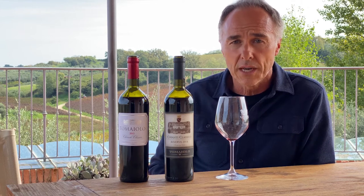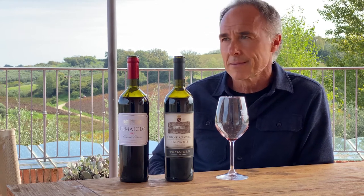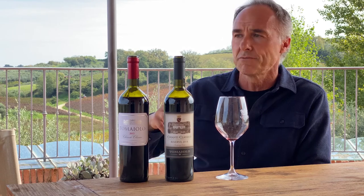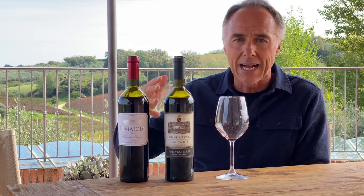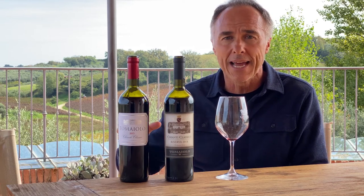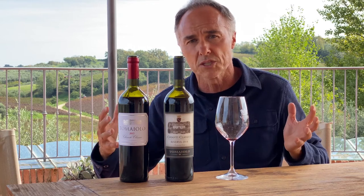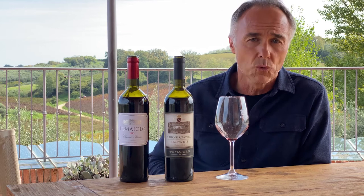Chianti Classico is made from the Sangiovese grape. Sangiovese is the most famous grape of Italy, but it is in Tuscany that it finds the perfect combination of climate, land, soil and culture to produce a wine that is considered one of the most beautiful expressions of finesse in the wine world.